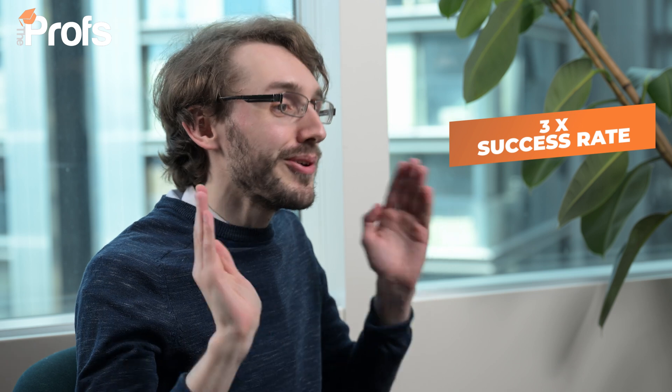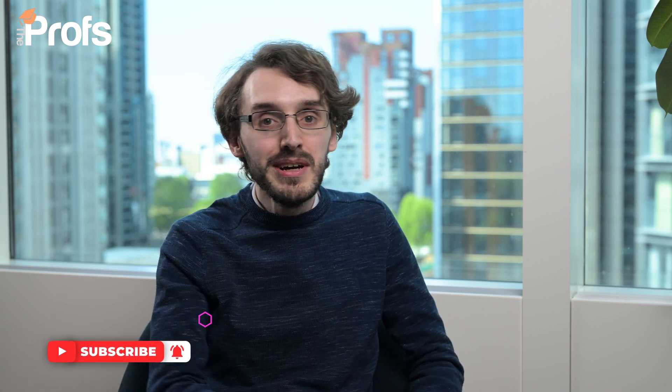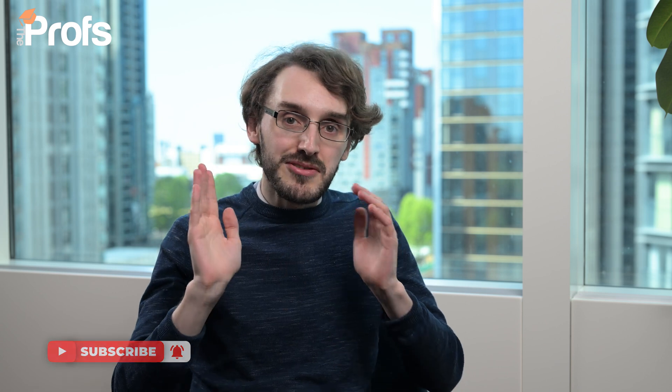However, at the Profs, we have an amazing track record with Oxbridge applicants. That actually increases your chances of getting enrolled onto such a course by at least three times as much. So if you like what you hear or see in this video, please go into the description below and get in contact with us either via our website, give us a call, or even like and subscribe this video and share it with someone who might be interested.